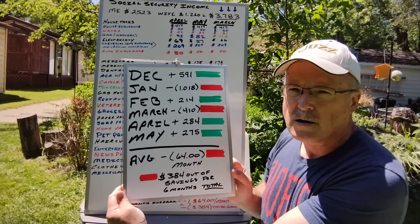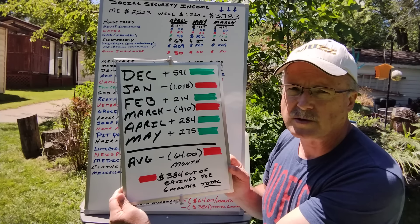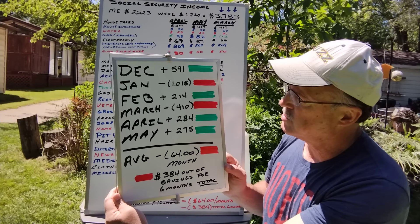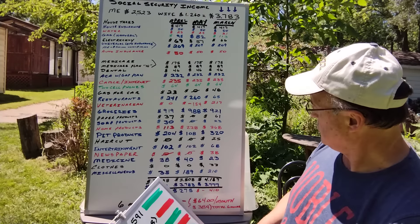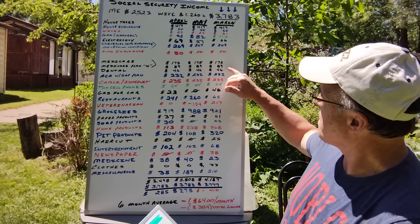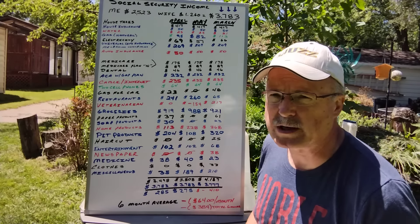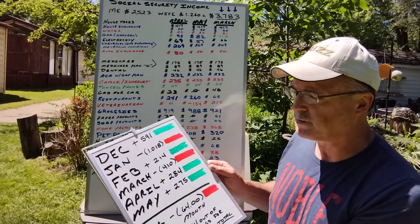Here's a quick cheat sheet. January was a big one because we had some litigation with attorney fees and other things. March was high — I have to go back and look — pet products were $320 because we bought a lot of litter and different stuff, which was a big hit. But that's where we're at right now.